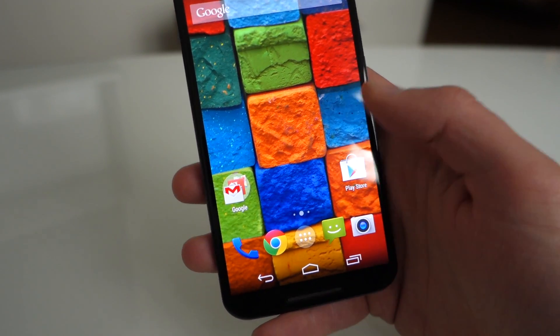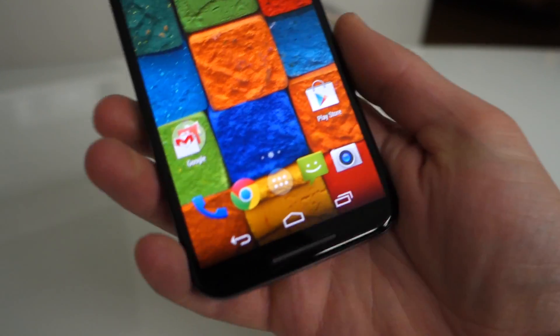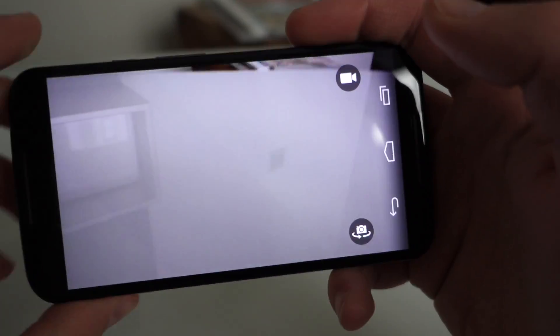We also have the quick wrist action to launch the camera — that is back. I haven't really tested the camera much yet so I don't have full feedback on that yet, but we'll have much more.